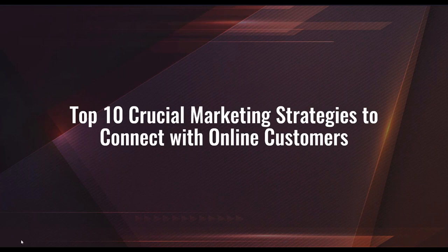After answering his few questions, the shopper is on his way to completing the purchase. This is a great demonstration of how simple the process can be, but also a testament to the importance of having more than just an online catalog. With that, let's dive into what we deem the top 10 crucial marketing strategies to connect with your customers online.